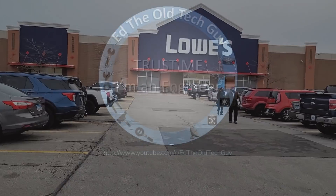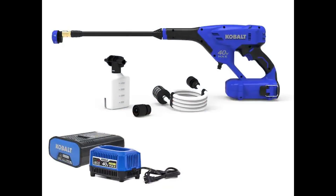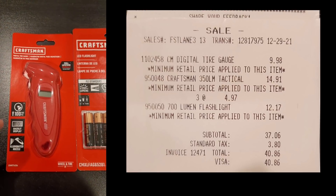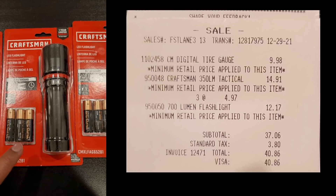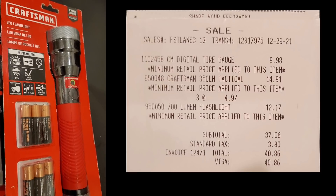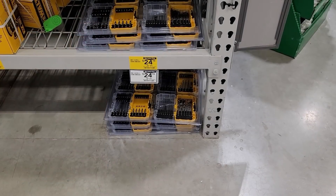Hey everybody, it's Eddie, Old Tech Guy. Did you miss out on the Lowe's yellow tag clearance extreme buy-now specials, like the Cobalt 40-volt max power washer kit that was $149 and sold for $31.57? Well, don't worry — I got some deals here for you that are still available and a lot easier to catch, like the Craftsman digital tire pressure meter with backlit display for only $9.98, the Craftsman 300-lumen tactical flashlight on sale for $4.97, and the auto-dimming 700-lumen large flashlight for $12.17.